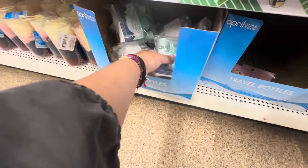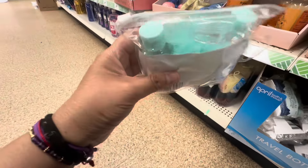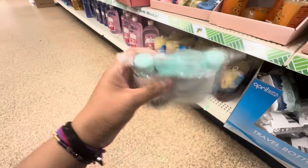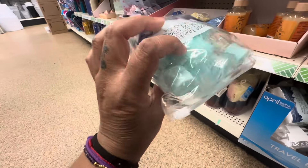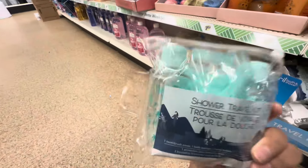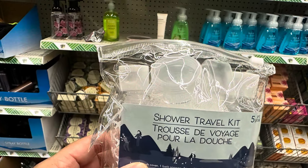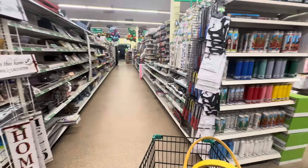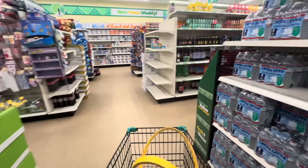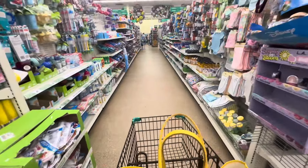I found some more travel essentials. These are perfect — it's a shower travel kit. It comes with a toothbrush cover, two travel bottles, and a little bath sponge. Oh my god, for a dollar twenty-five, this is such a better deal than those two other bottles. Let's go find out what else they have for travel essentials.